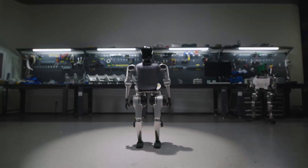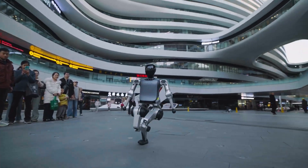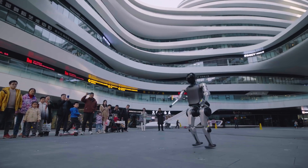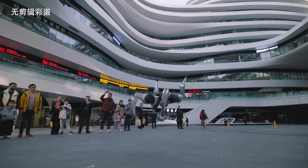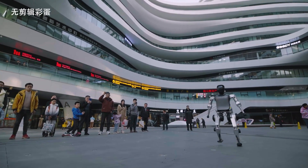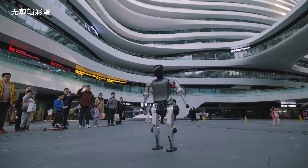Noatix Robotics is pushing the limits of humanoid robotics with deep expertise in robotic body design and motion control algorithms. A major milestone was achieved with a continuous outdoor backflip performed by a humanoid robot — the first time a backflip of this complexity has happened outside the lab. This is the result of over a year of intense research and development, showcasing Noatix's cutting-edge motion control algorithms alongside their hardware stability and design precision.